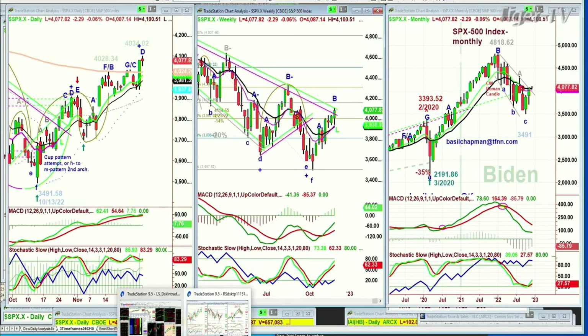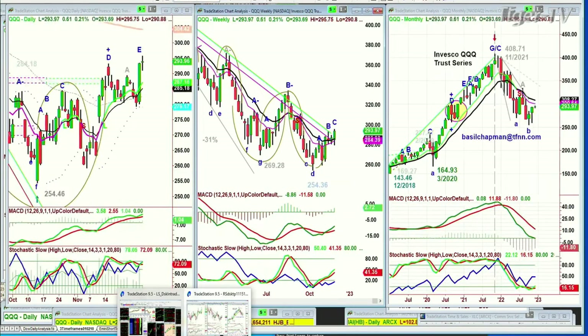Looking at the QQQ, it has broken through and that's really important. It doesn't even have to hold it — as long as it's broken through once, that's a good sign. It's best if it's able in the following week to have a follow-through up session. Right now it's up 48 cents at 293.92, a little toppy in the daily chart but looking pretty good.